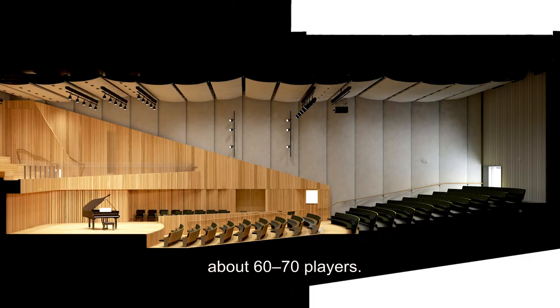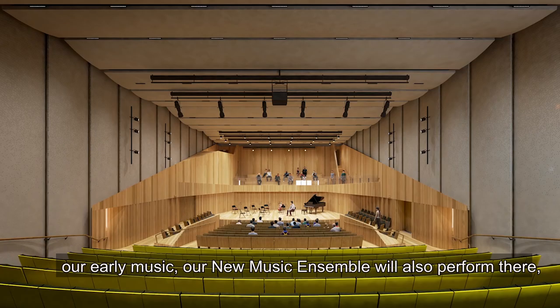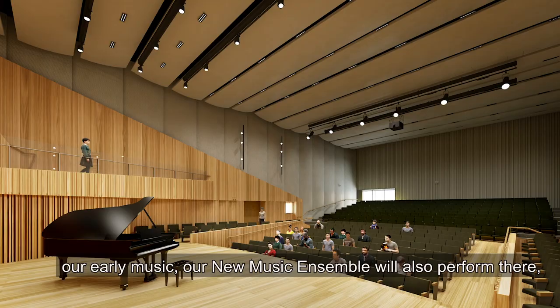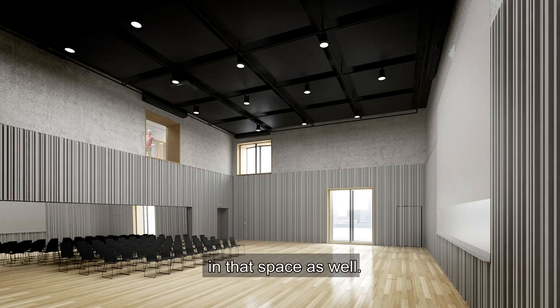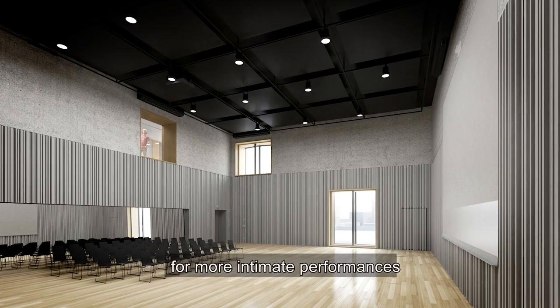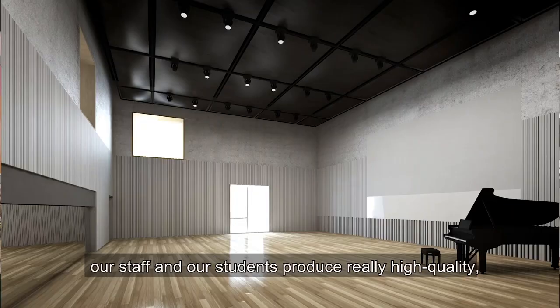The second space is a more intimate 400-seat recital auditorium and that's where we'll have our chamber music, our recitals, our early music, our new music ensemble will also perform there, and we'll have vocal concerts and vocal ensembles in that space as well. And then we've got a stunningly designed space for more intimate performances, but also a high quality recording space where we can have our staff and our students produce really high quality, high definition recordings.